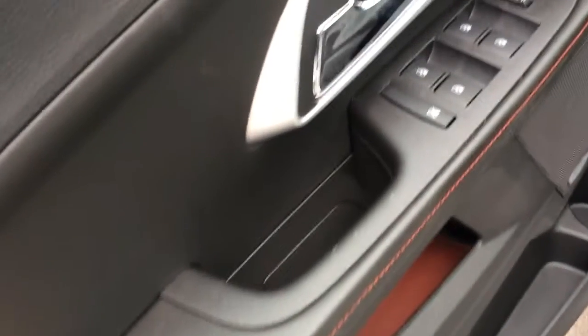As you can see, we also have a power slide and tilt sunroof added on. And on the driver door, there's power windows, mirrors, and locks.